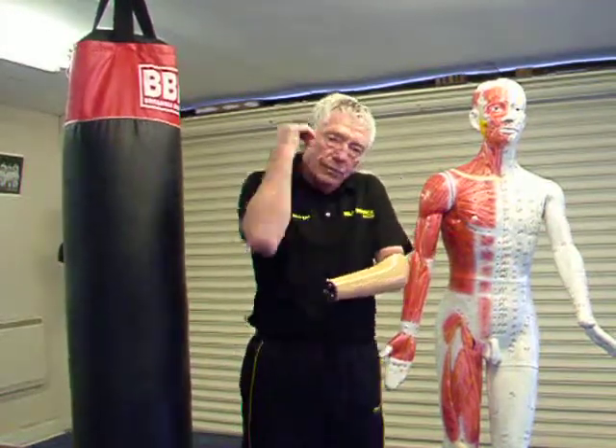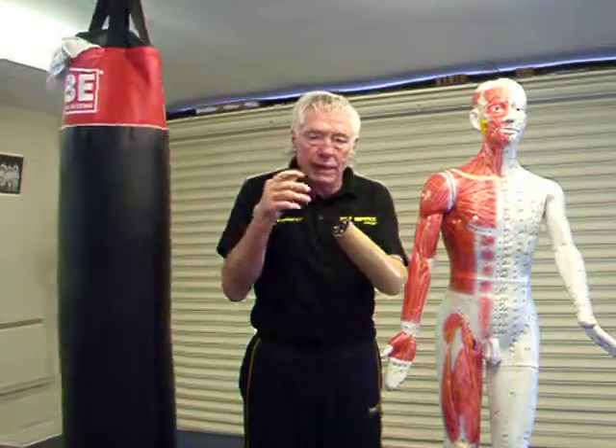Then we've got the elbow — one of the most powerful techniques that you can have.